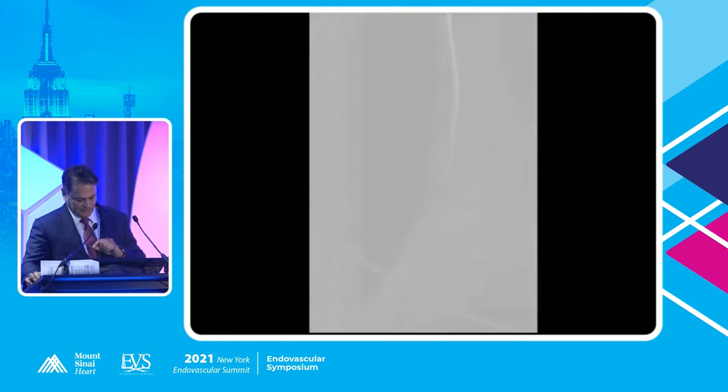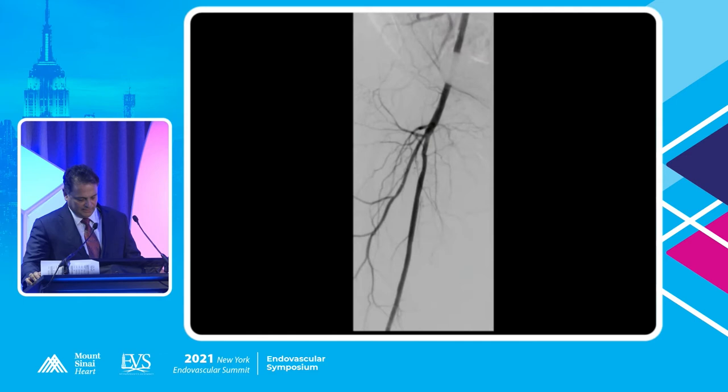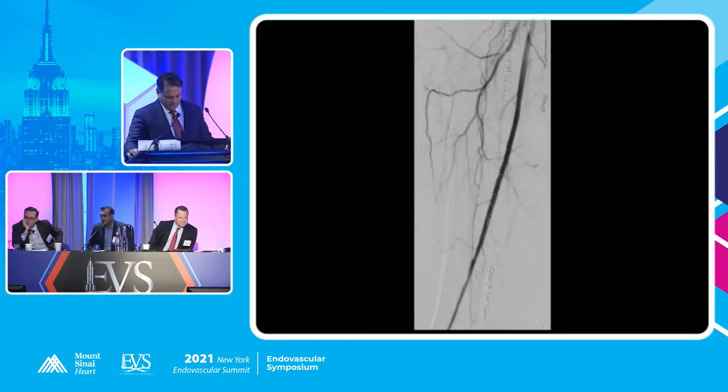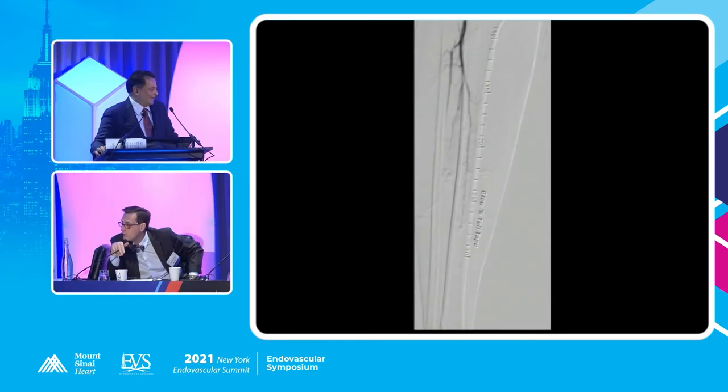MacGyver. Very nice. And then there's the foot. We went ahead and did it for the posterior tibial on both sides, and then we were able to get the popliteal, and we established three-vessel runoff. It was 3:30 in the morning when my Florida fellow said he was going to quit — he had a flight to catch.